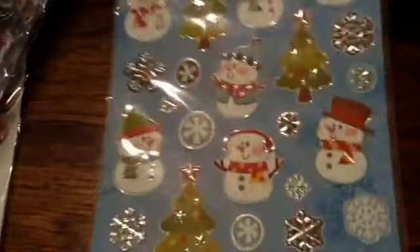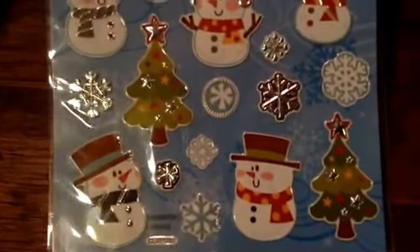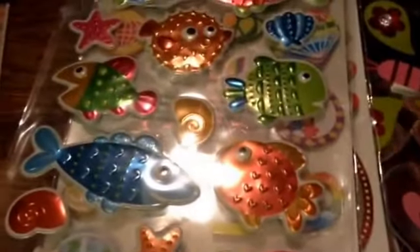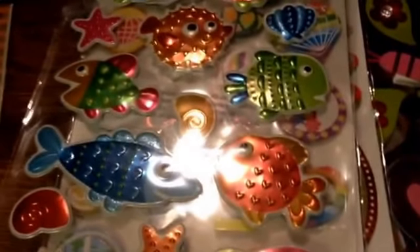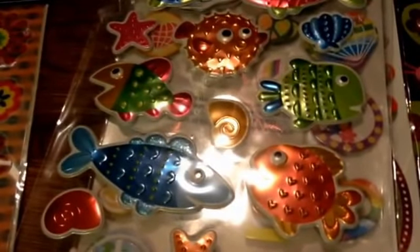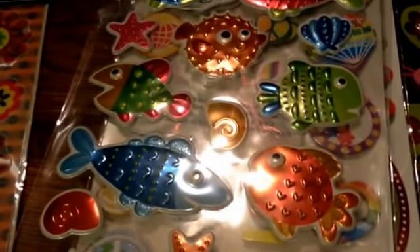And then these Christmas snowmen ones, which I love — I love snow and snowmen, so these are awesome, they're so cute. Lisa, thank you so much, this was an amazing giveaway package. I know she just had a birthday, I think just the other day, so happy belated birthday. I will link her channel below — she's so sweet, you guys need to go check her out. Talk to you guys later, bye!